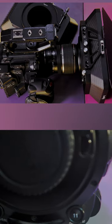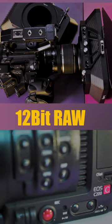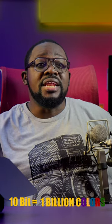In comparison, the C200 produces 12-bit RAW footage, giving exceptional image quality. An 8-bit camera can clearly interpret over 16 million colors, but a 10-bit camera can interpret 1 billion colors.